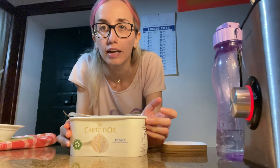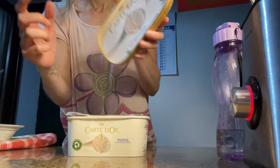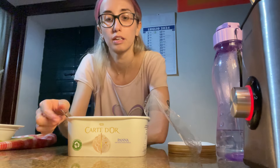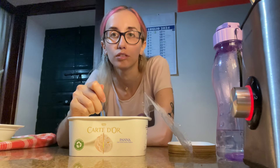Here we are — this is my favorite brand. Let's eat a little bit. Oh my God, do you like it?